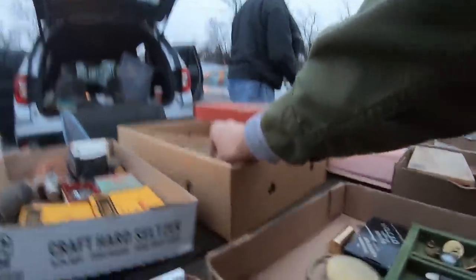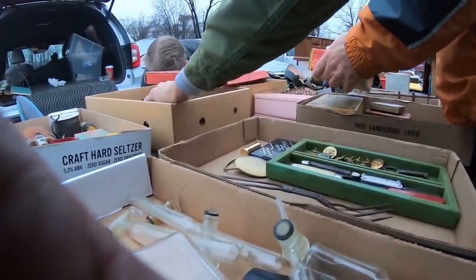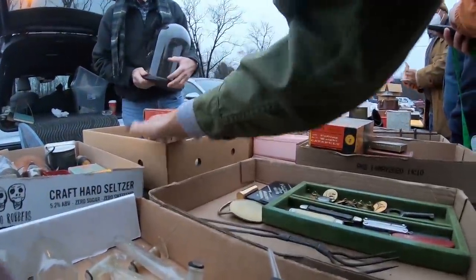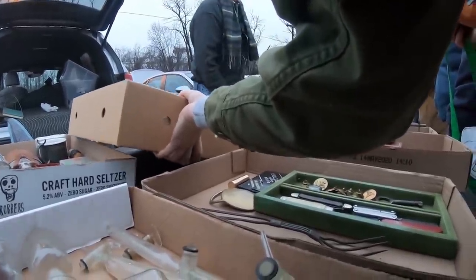Hey Mark. How much are your sheet music? That's $10 for the lot. Okay, I'll do that. Do you want your box back? No, no worries. Okay.